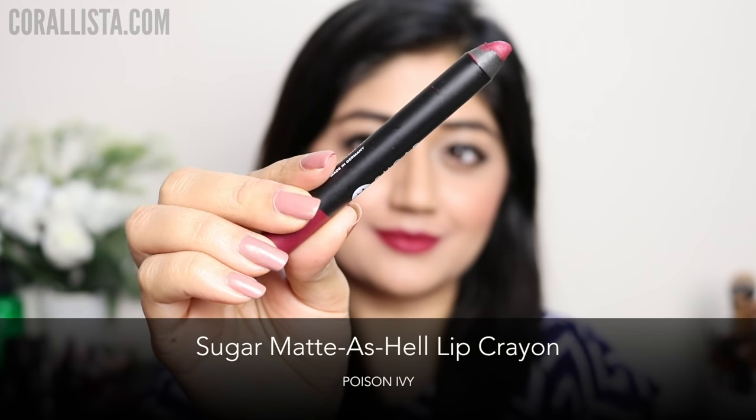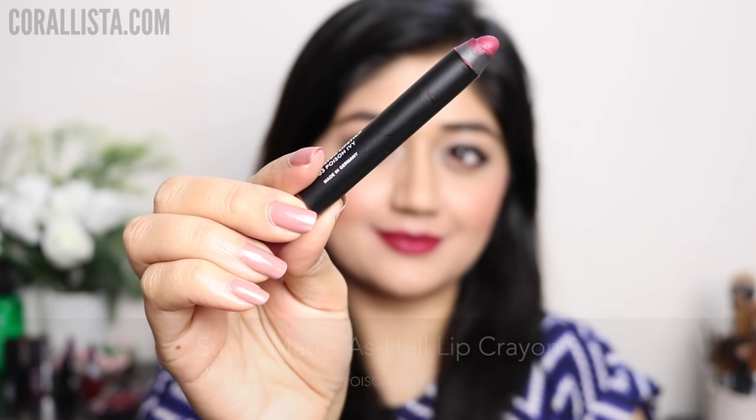Another pick from the brand Sugar is the Matte As Hell lip crayon in the shade Poison Ivy. This is a berry red color — really flattering with a nice clean matte formula.